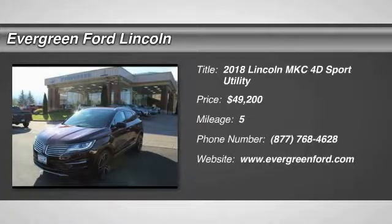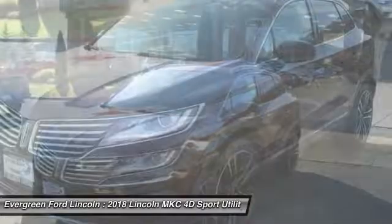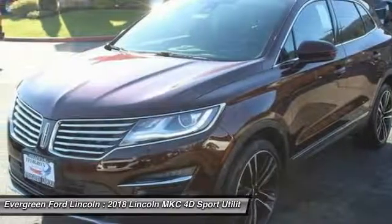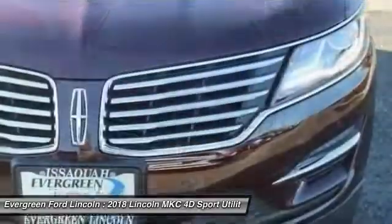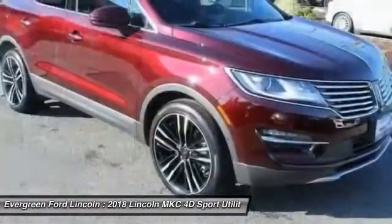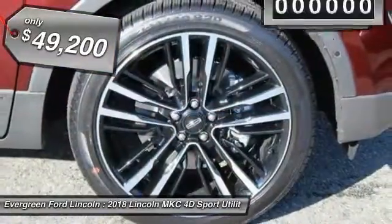The 2018 MKC. The Lincoln MKC is a stylish and nimble handling luxury crossover vehicle, with a long list of standard features. The MKC is sure to please. The exterior and interior offer a contemporary look that is sure to turn some heads, and is priced below $50,000.